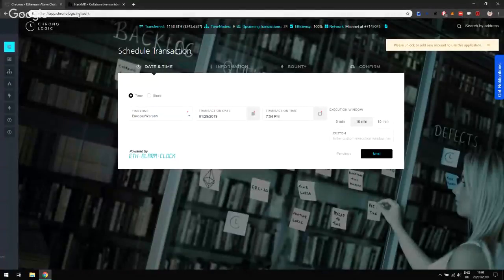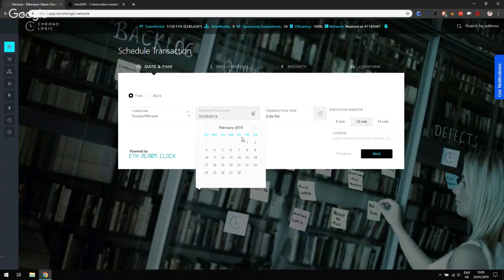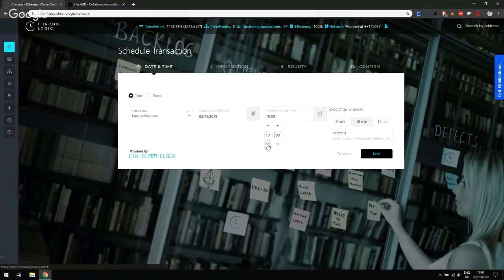First, go to app.chronologic.network — I'm just going to refresh this page so you can see when we land here. This is the page you're probably already familiar with, where you can schedule transactions. Because we want to schedule a CryptoKitty for Valentine's Day, let's first pick a date. I'm going to click the transaction date input, go to February, and pick February 14th as the transaction date. Transaction time — maybe 6 PM, that should be fine.